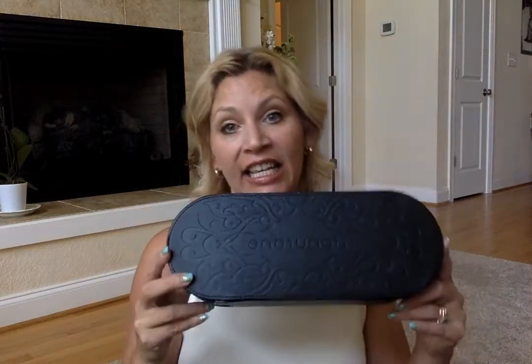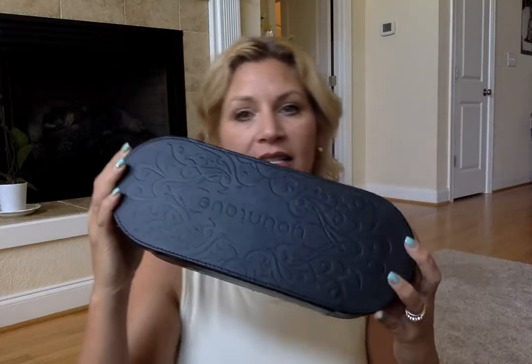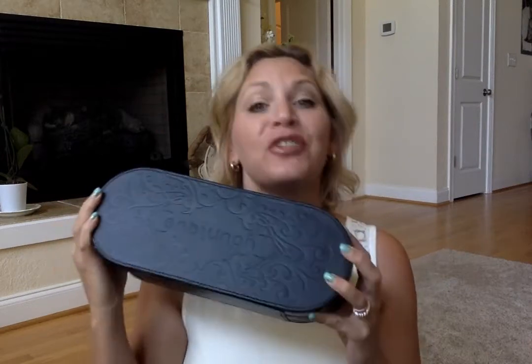Hey ladies, Kelly Terrell here, Unique presenter. I am here to tell you about Unique's little black box. I love this black box — look how awesome it is. In this black box, you are going to get over $200 worth of product for $99.